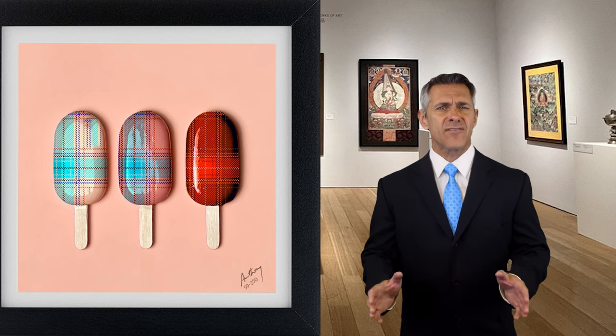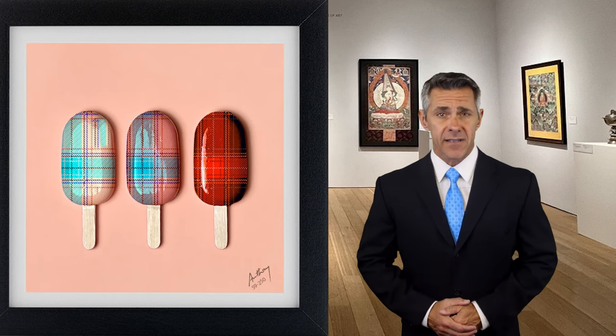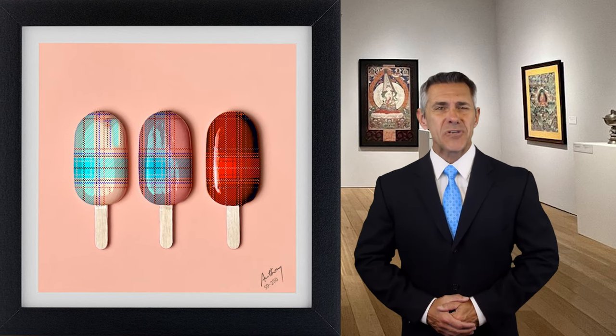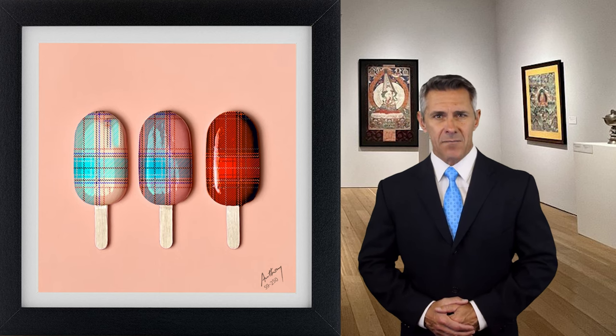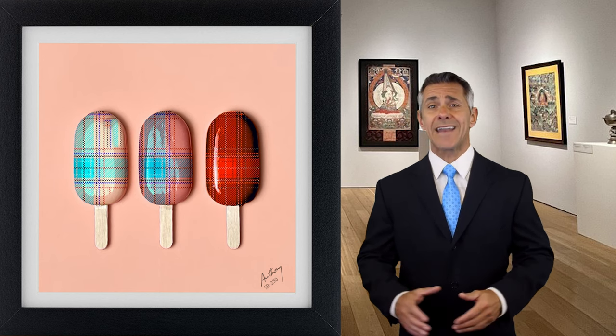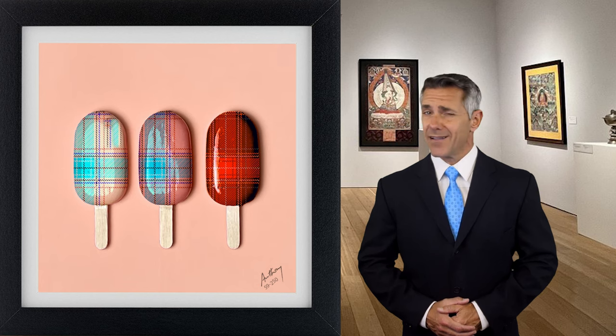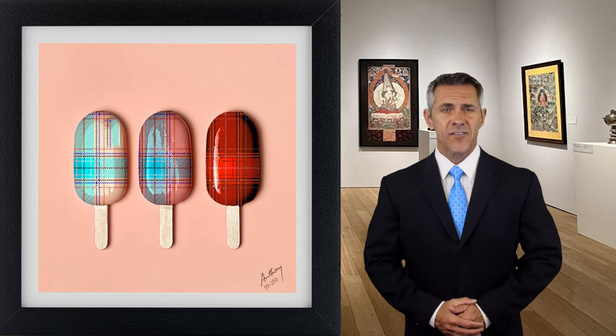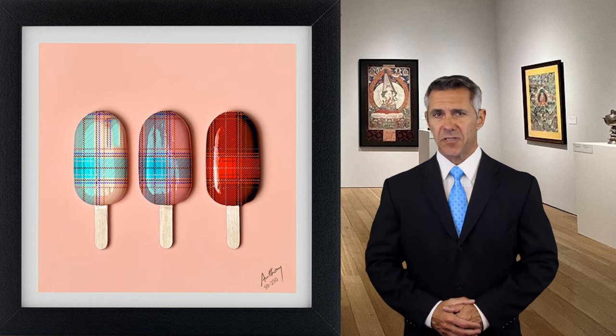Cooper's work isn't just appreciated for its artistic merit — it's also a hot commodity in the art market. His pieces are prominently displayed and often quickly snapped up at the prestigious Artie Palace Art Gallery. This high demand speaks volumes about the public's appreciation and the value placed on his craft.